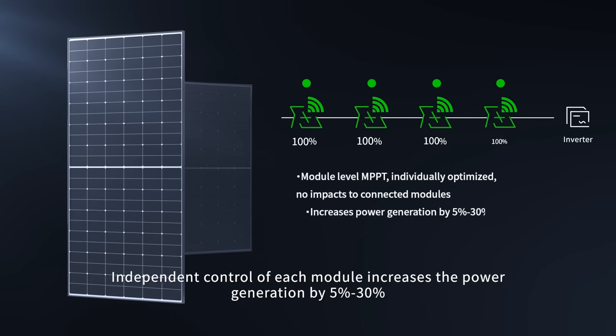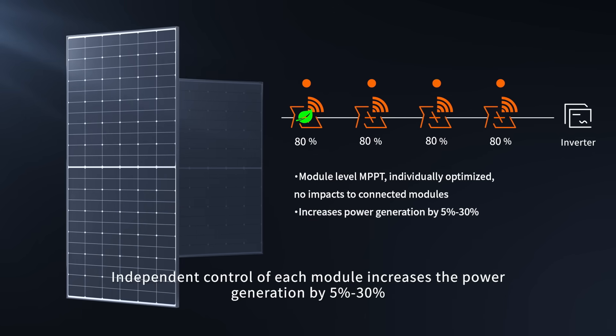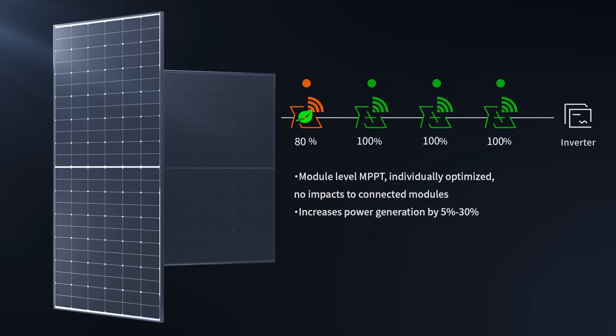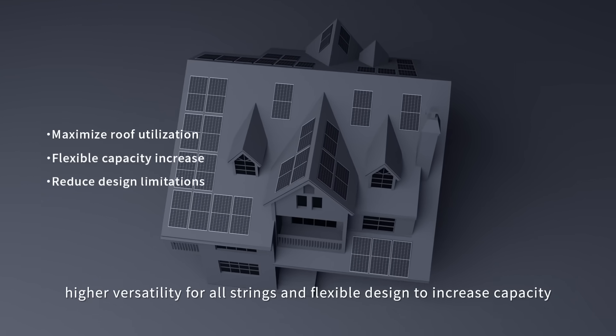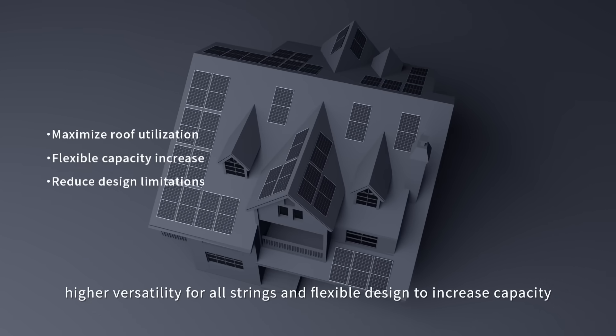Independent control of each module increases power generation by 5% to 30%. Regardless of orientation, it offers higher versatility for all strings and flexible design to increase capacity.